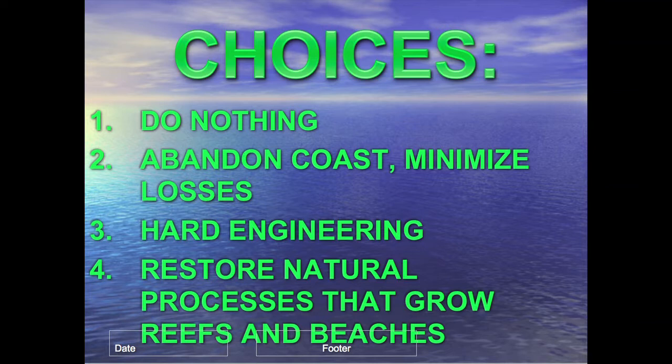Seawalls and breakwaters protect what is behind them as long as they remain standing, but every seawall ever built has fallen down or will fall down for a fundamental reason of physics: seawalls reflect waves, concentrating all wave energy right at the wall. This washes away all sand in front of the wall, then the sand under the structure, causing it to settle, crack, and fall apart. You can see this anywhere you dive along rocky shores — there's no sand to about 15 feet below the surface.